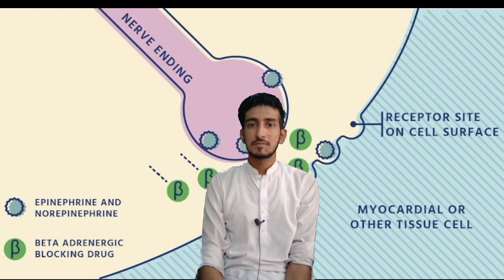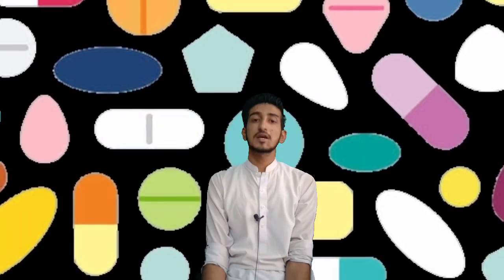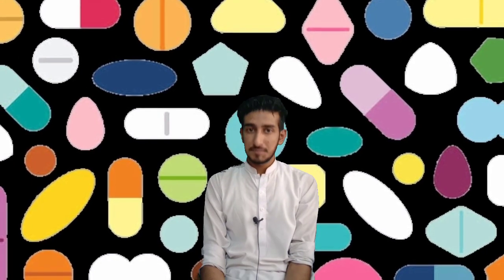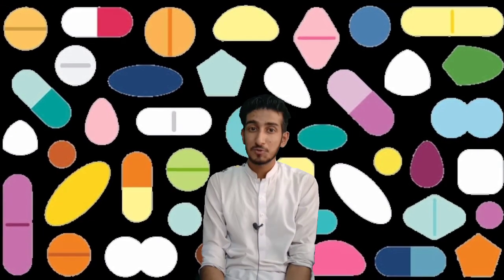That was all about atenolol. We will see you in the next video very soon. Till then, take care of yourself and your surroundings, and please spread love and peace. This is from Drugs Discussion, signing out.